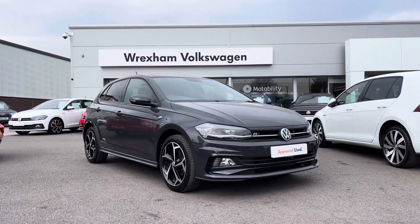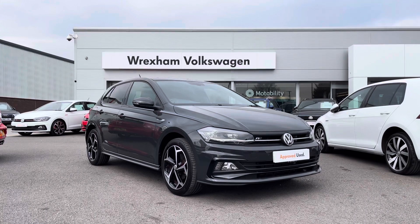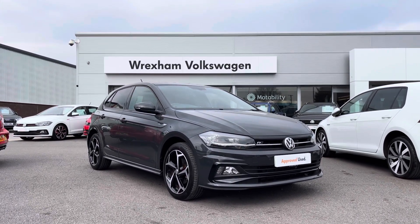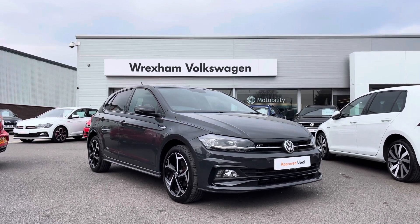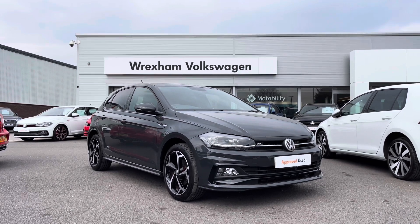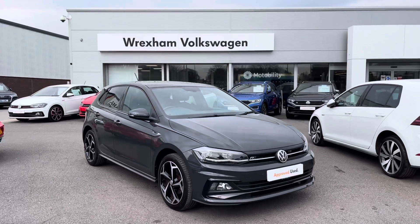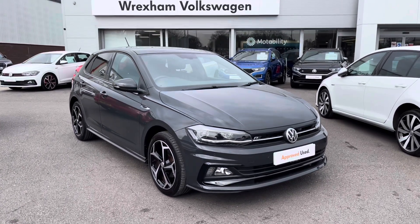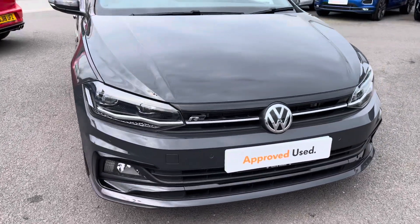Hi and welcome to Wrexham Volkswagen. Don't forget to hit the like button and subscribe to our channel so you never miss a video. My name is Shannon and today I will be showing you around this Volkswagen approved used Polo R-Line, which is a one-litre TSI 115 PS finished in Urano Grey paint. This vehicle comes with a two-year Volkswagen warranty as well as two years roadside assistance. If you'd like to find out more information about this car, please give us a call on 01978 340 600.